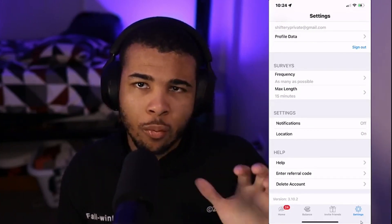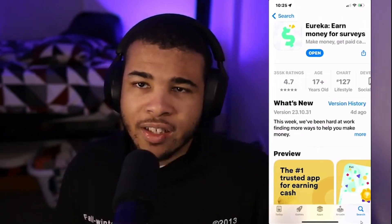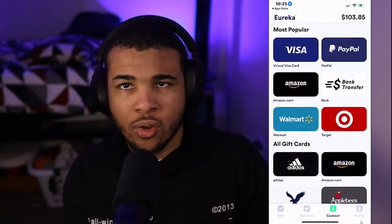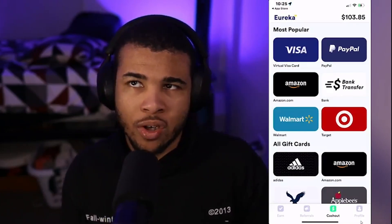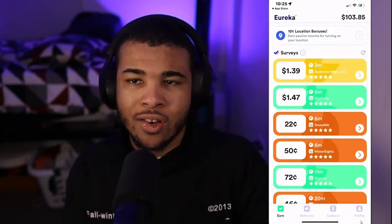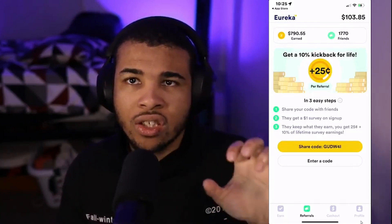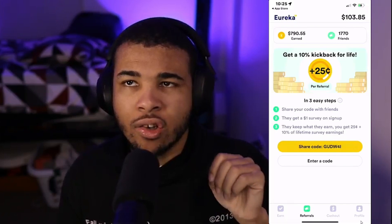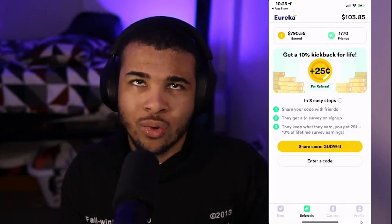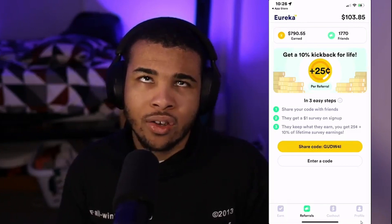I also have another method to get Tinder Gold for 100% free. Head back to the App Store and type in Eureka — find this app right here. It's pretty much my go-to survey app when I'm looking to make extra money. I have over $100 in my balance ready to cash out right now. Go to referrals and type in the code GUDW4I — that gives you a free $1 when you sign up.